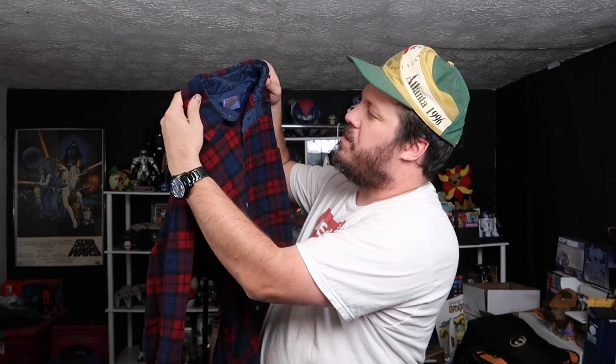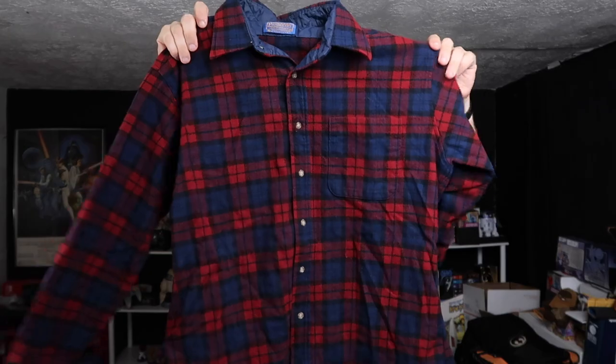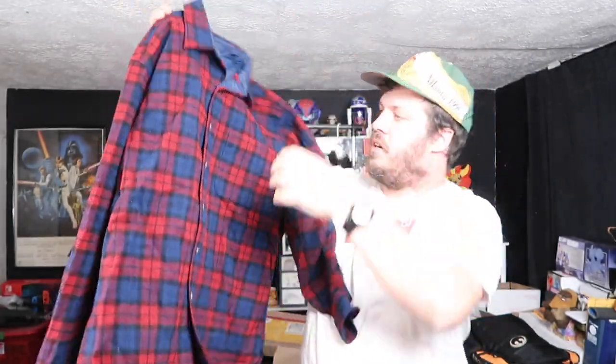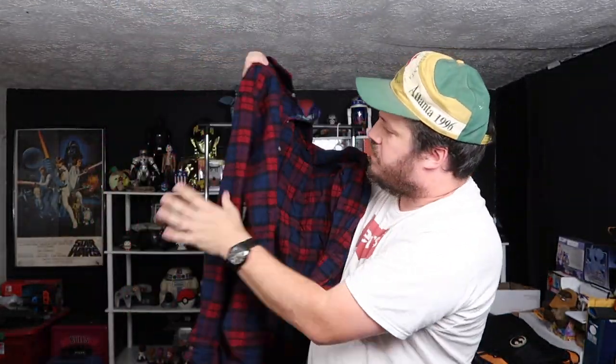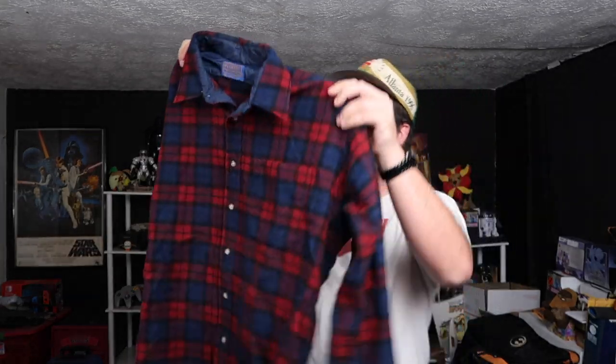Here we have a Pendleton. It looks like this might be like a 70s or 60s — I gotta double-check my Pendleton label guide. But this thing looks fantastic. I don't see any obvious moth holes in the wool, so this is sick. It's a great little piece right here.